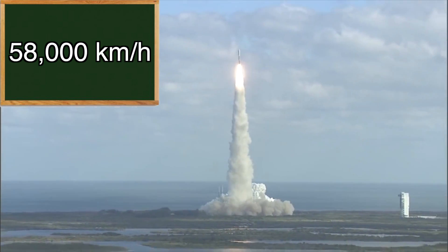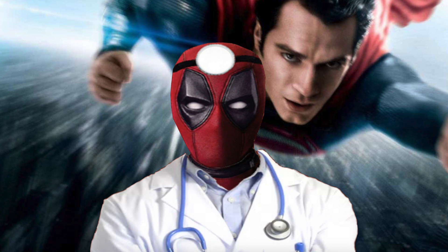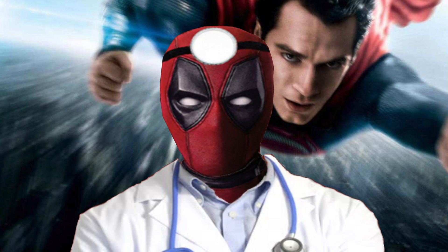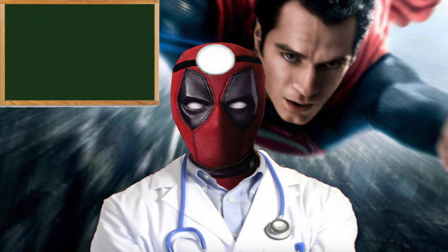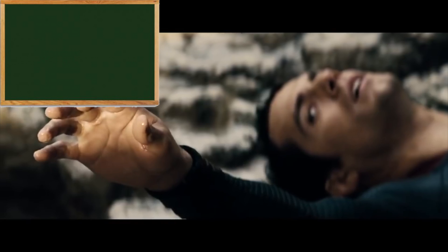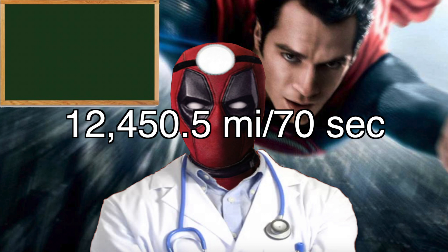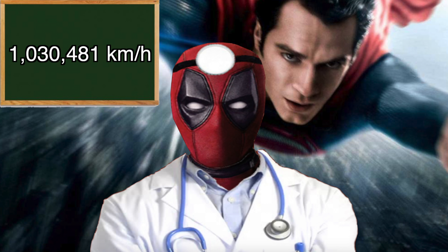Jumping back to Man of Steel, we see Superman fly from one end of the Earth to the other while stopping General Zod from transforming Earth into a new Krypton. Since he's flying over the surface — not through it — we use the circumference of Earth, which is 24,901 miles or 40,075 kilometers. With the world engine and Zod's ship on opposite sides of the planet, Superman flew a distance of 12,450.5 miles, or about 20,037 kilometers. Assuming he starts flying as the camera cuts away and arrives when he reappears on camera, that gives a flight time of 1 minute and 10 seconds, or 70 seconds. That puts him at about 640,311 miles per hour, or about 1,030,481 kilometers an hour, or about Mach 835.